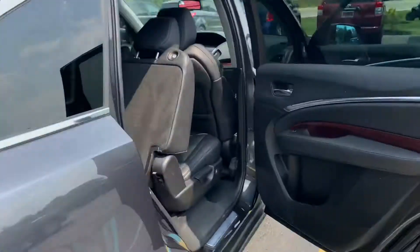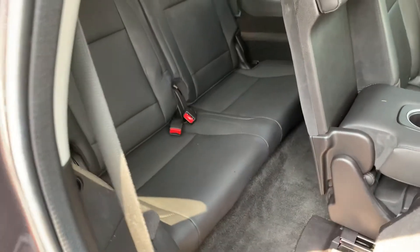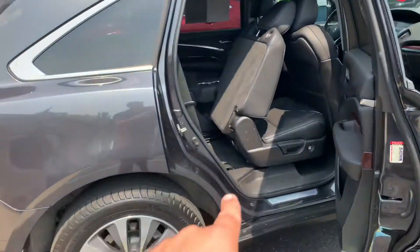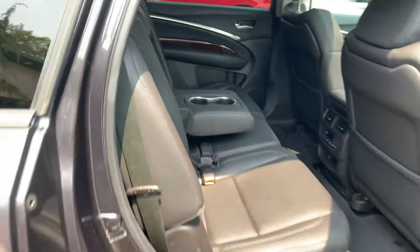Power tailgate. This is the all-wheel drive model. There's still plenty of space — I'm not getting back there, I'm 5'10", 250 pounds, but your kiddos are and they'll love it. Slide this back — best third-row seat ever.